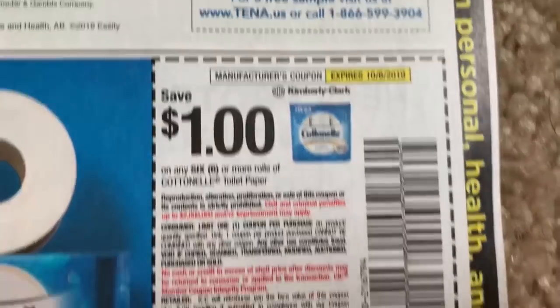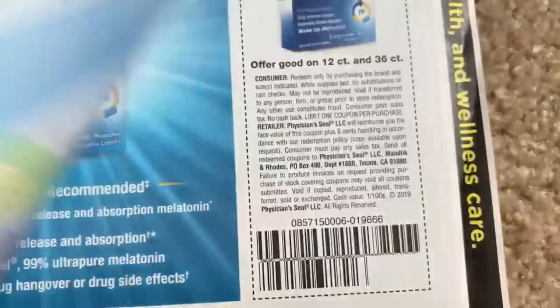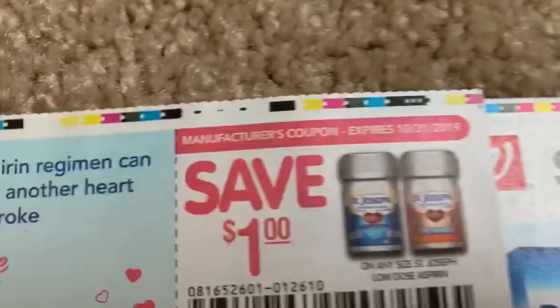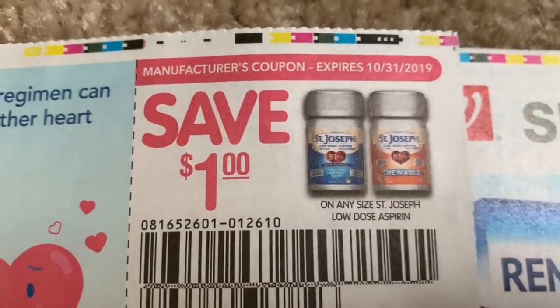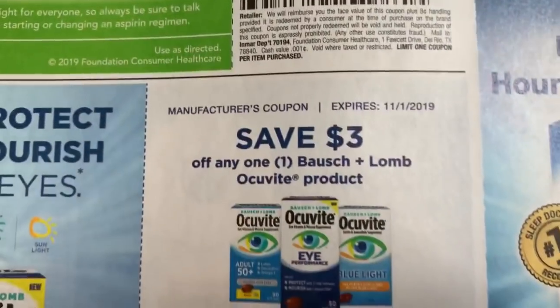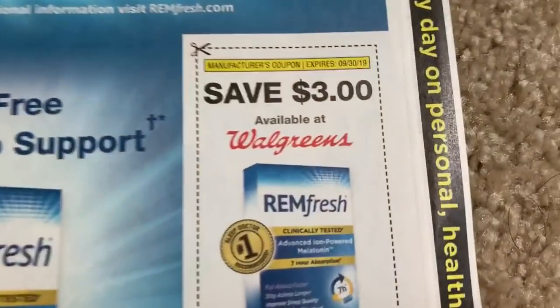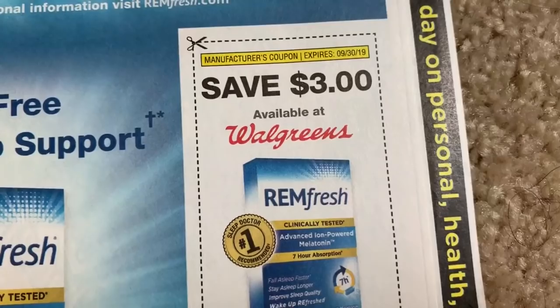We've got a ten-for-three-dollars coupon — great coupon. We've got some dollar paper product coupons, very good. Dollar off cotton balls — we'll take those any day. Saint Joseph's has a dollar off; we haven't had a deal on those in a long time. Normally we get a deal at Walgreens, and speaking of Walgreens, there is a coupon.